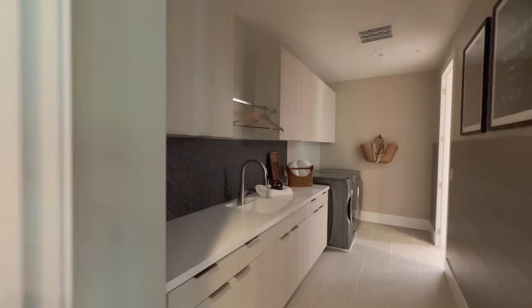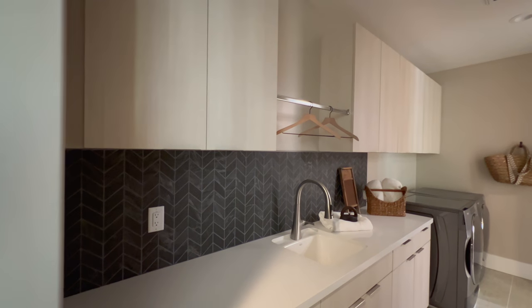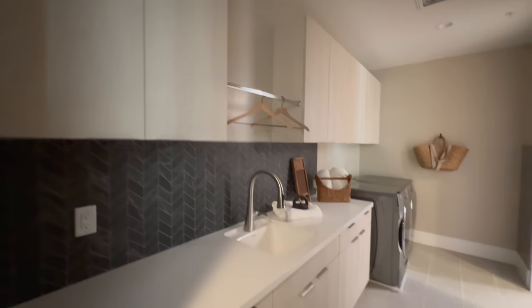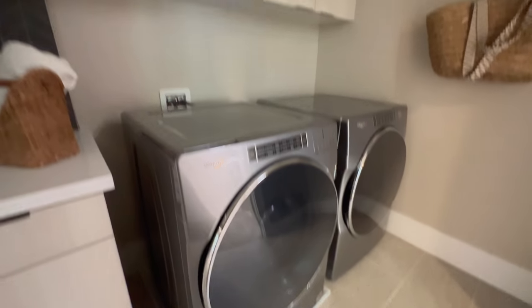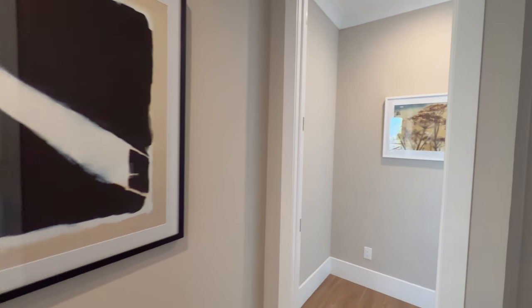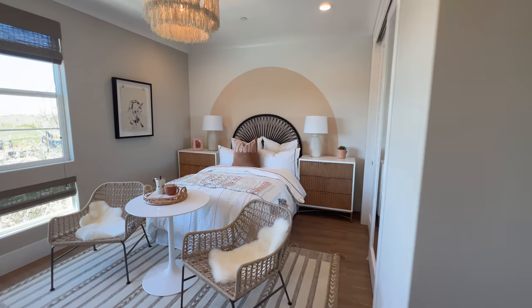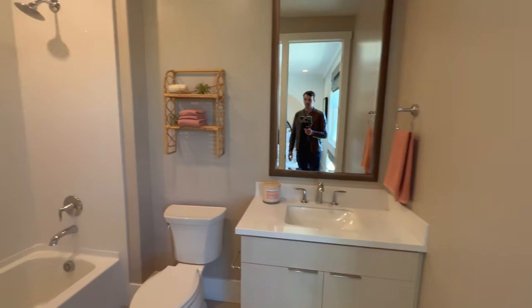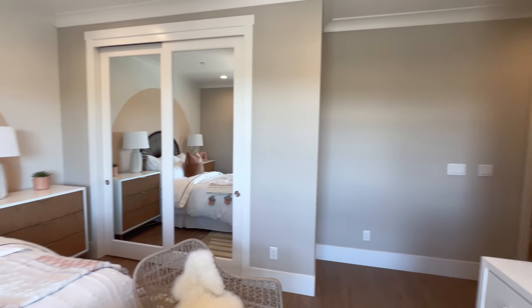Right here we have the laundry space — large counter space and washer and dryer side by side. And we have another bedroom that appears to be a twin-size bed as well, with a view of the front of the house and an ensuite. This would be perfect for a nursery, because right through the laundry space, making another left, we get to the master suite.